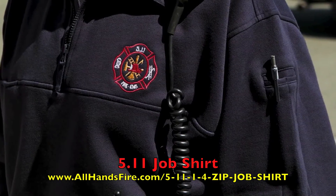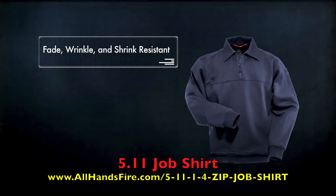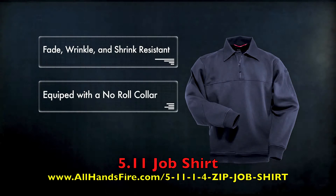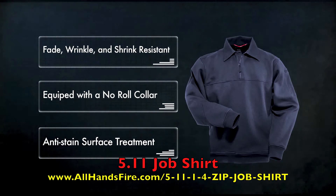Pen pockets on the left sleeve offer added utility without hindering performance. Made with 11.6 ounce poly cotton fleece, job shirts are fade, wrinkle, and shrink resistant. Each comes equipped with a no-roll collar and an anti-stain surface treatment to keep you in top form.